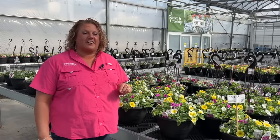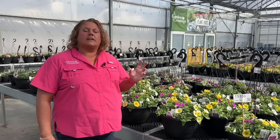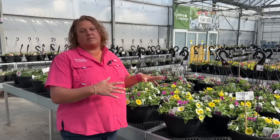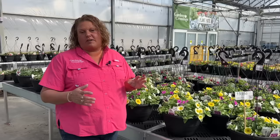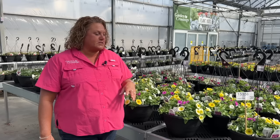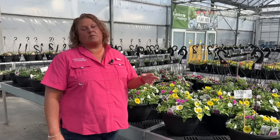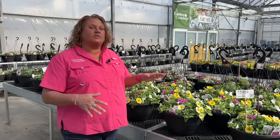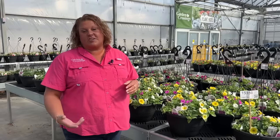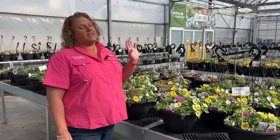We are located in Zealand, Michigan, so our garden center will open up around April 12th, and these baskets need to be ready more around the end of April when it's safer for us to be bringing our annuals outside here in Michigan. But I thought there's so much color starting to show on these baskets that it would be really pretty to just kind of walk around through the garden center today and show you some of the combinations that we've done.